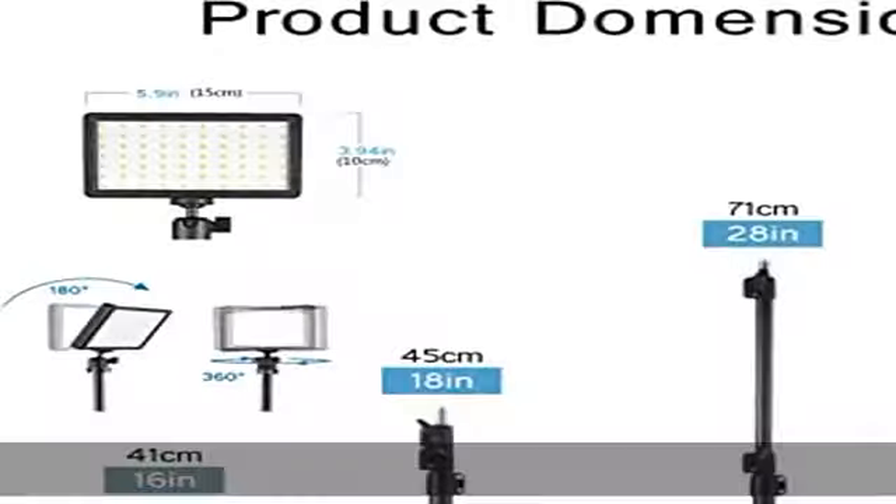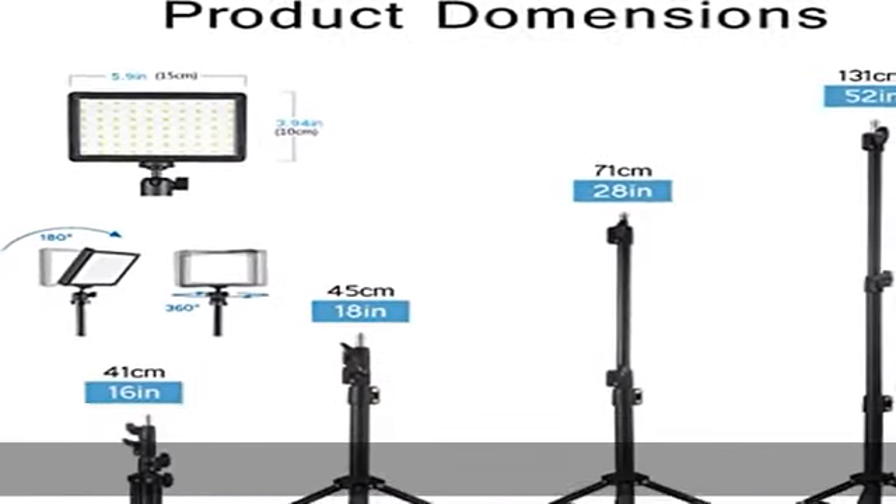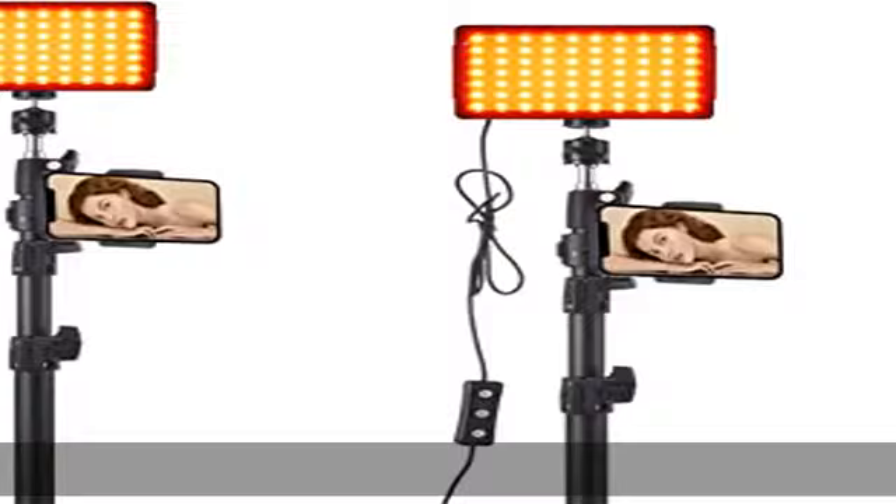The lighting kit can plug into a desktop computer, making it suitable as a video conference lighting kit. Note: it is recommended to use with a 5V 2A power adapter.